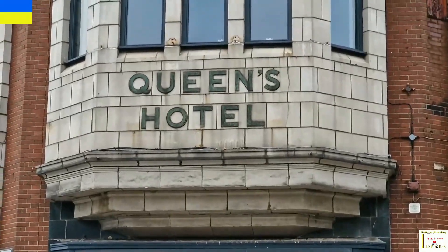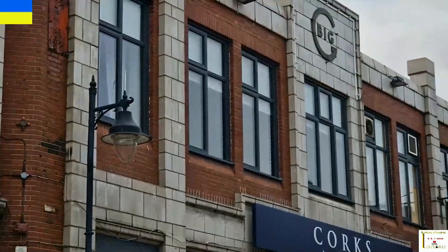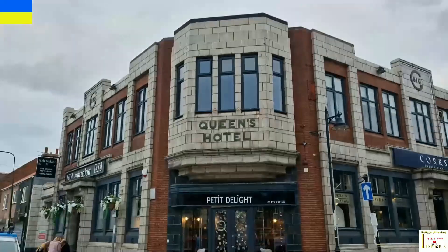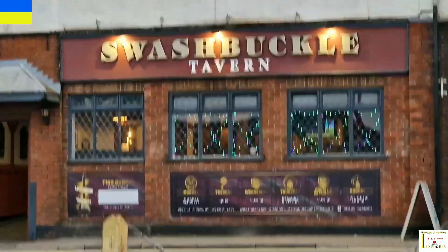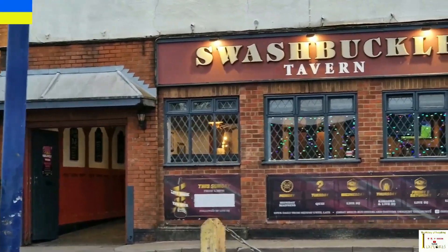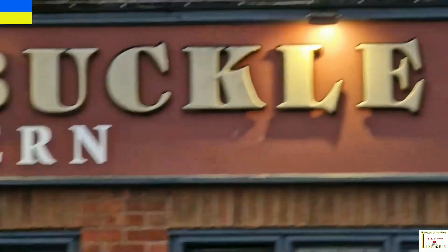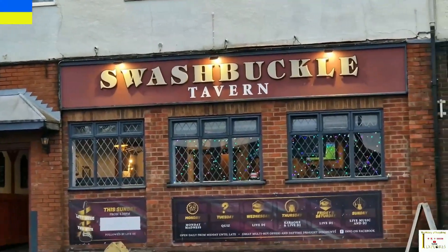At the top of Sea View Street, if I turn this round, there is the Queen's Hotel — obviously it's now called something else, but that's the Queen's Hotel up there right on the corner. Walking down Grant Street we've come to another one — the Swashbuckle Tavern, known as the Swash. I don't know how old it is, and it's not on any old maps, but there you go.